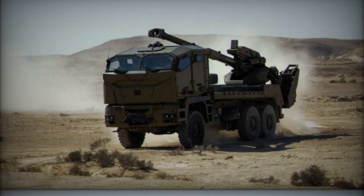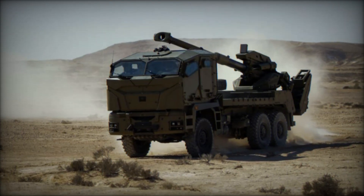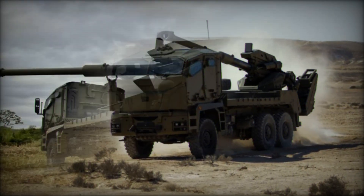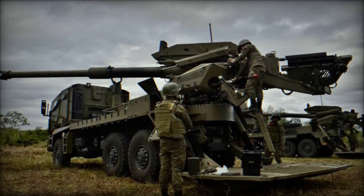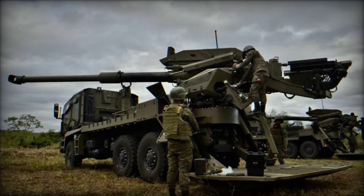The 155mm gun is one of the most modern artillery pieces used by NATO countries. Compared to traditional artillery systems, this weapon can fire with much greater accuracy and over longer distances.